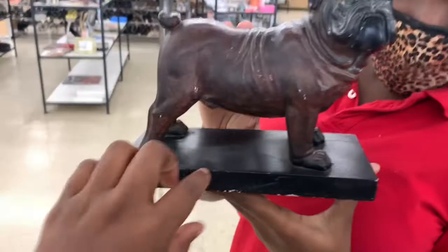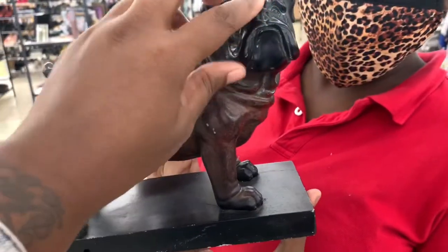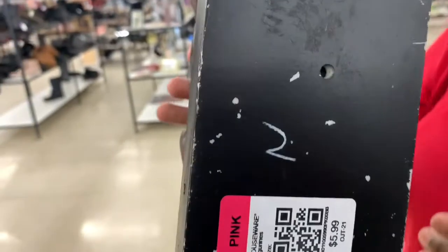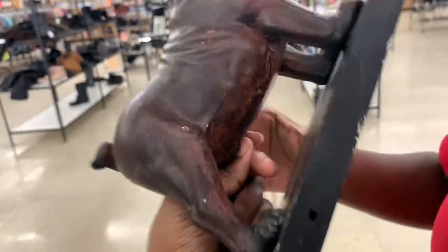Zoe found this adorable little doggy — oh, he's so cute! He did have quite a bit of damage, he was not signed, and I felt like he was more modern, but he was adorable.